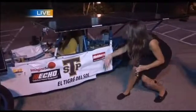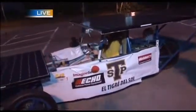This is it right here - El Tigre del Sol. Lisa right here is going to drive it for us this morning. I've got Danuk right here - he was the electrician for this. Tell us about this solar car challenge.